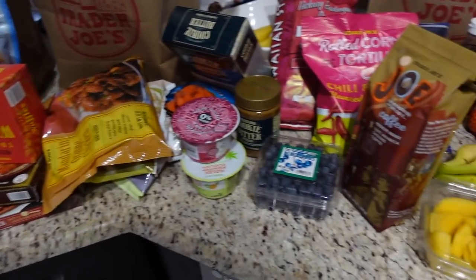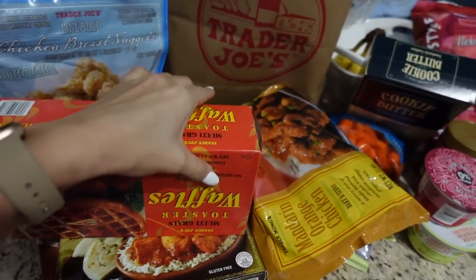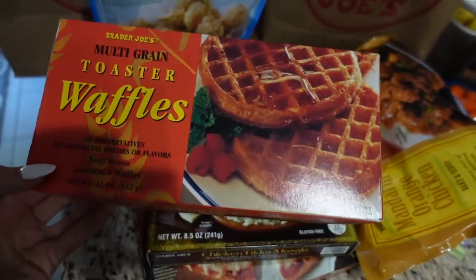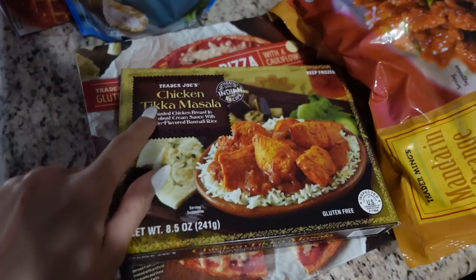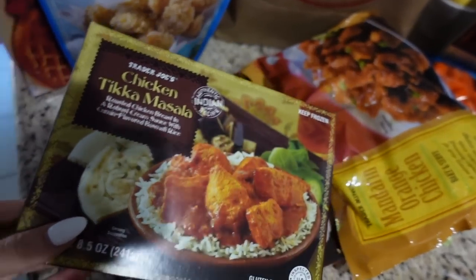We are back home and I want to do a Trader Joe's haul and show you guys everything we ended up getting. We're trying a bunch of new stuff, and a lot of it was things you guys recommended. I got some multi-grain waffles — no one recommended this, I just wanted waffles. And Chad got this chicken tikka masala frozen meal; I didn't even realize he grabbed that.